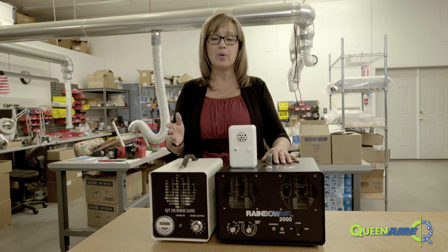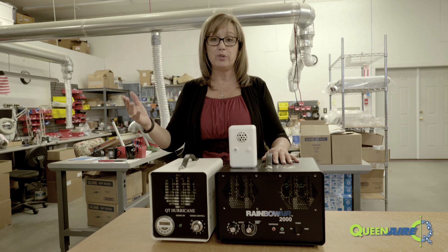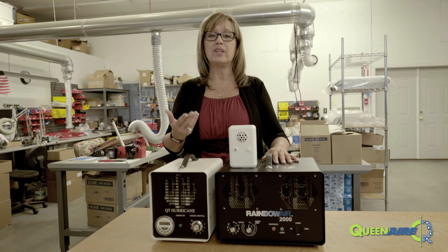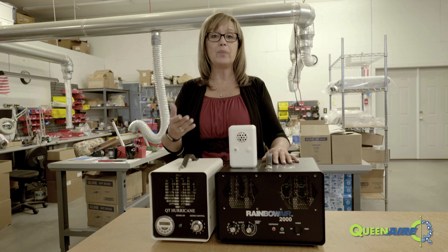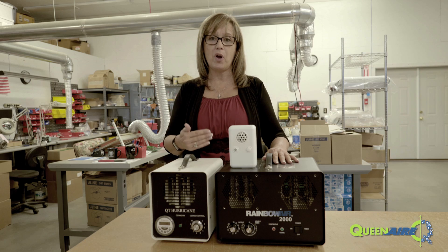Ozone is very unstable, so it will literally cast off the extra oxygen molecule, which will combine with some other gas in the air — and gas is the source of everything that we smell. So when you open up the windows in your car or your house to let the fresh air in, ozone is the fresh part of the air.